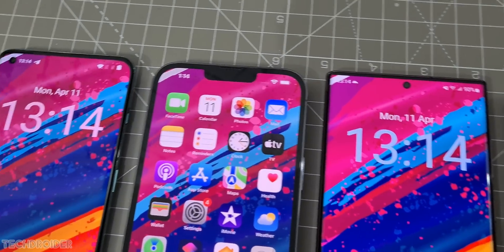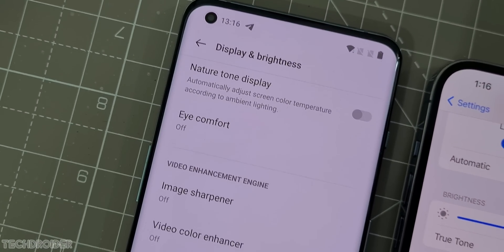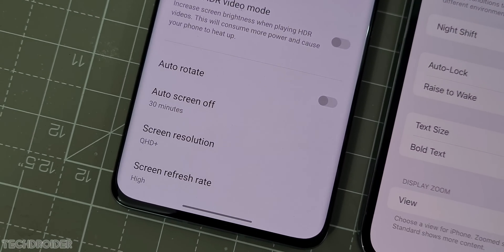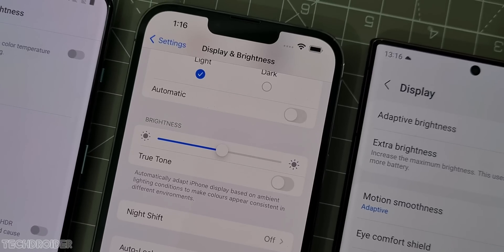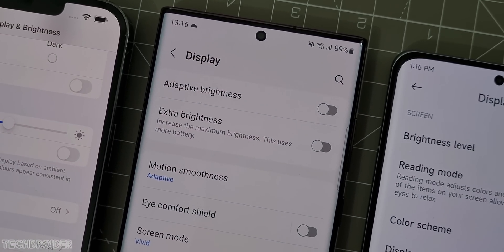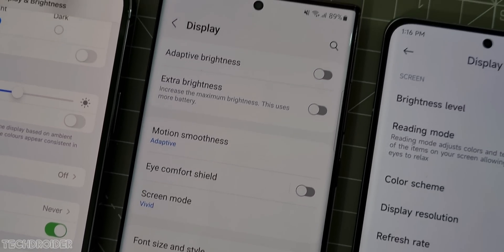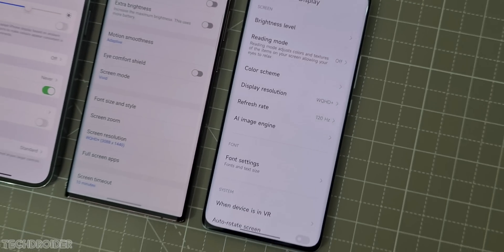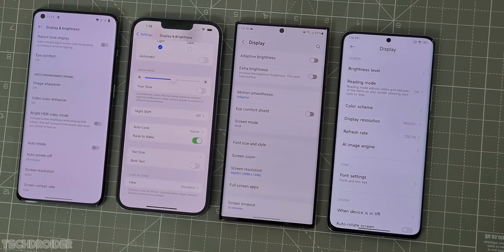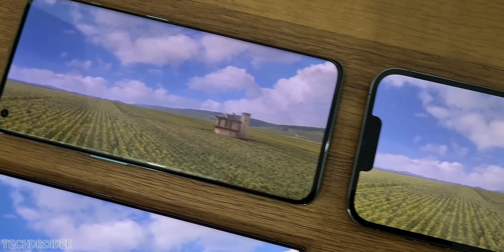So we have the OnePlus 10 Pro with Fluid AMOLED 120Hz display, the Apple iPhone 13 Pro Max with Super Retina XDR display with ProMotion support, the Samsung Galaxy S22 Ultra with Dynamic AMOLED 2X display, and finally the Xiaomi 12 Pro with Dynamic AMOLED True Color display — and they're all made by Samsung, which is awesome.